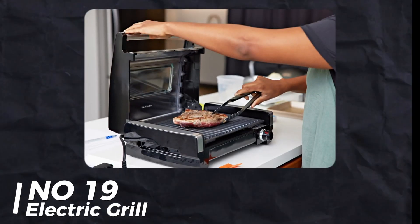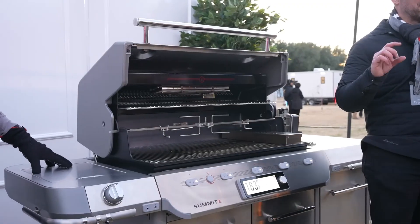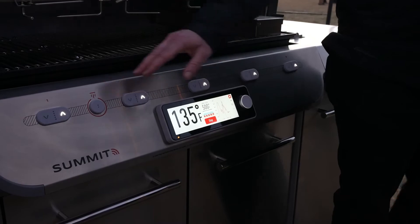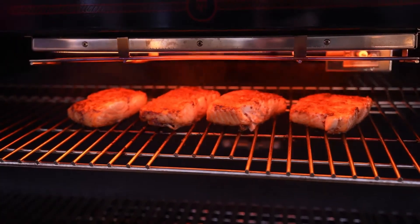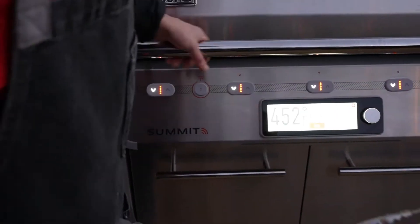Number 19: Electric Grill. This isn't your regular grill — it's 100% electric, doesn't use gas, charcoal, or pellets, and heats up to 700 degrees Fahrenheit. They were searing meat perfectly on it. It has an app for temperature control and a modern look. It's backed by the parent company of Char-Broil, so you know it's solid.